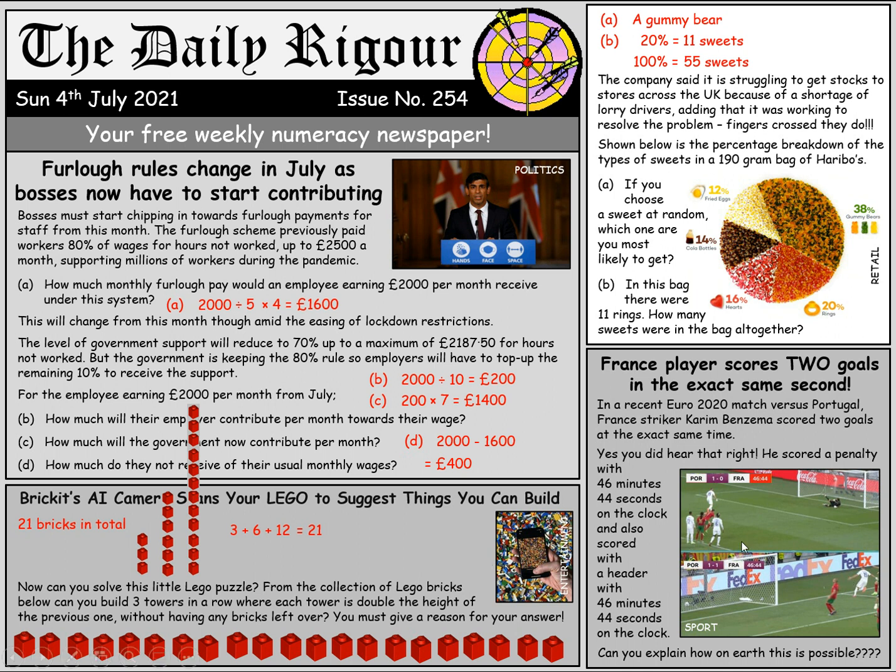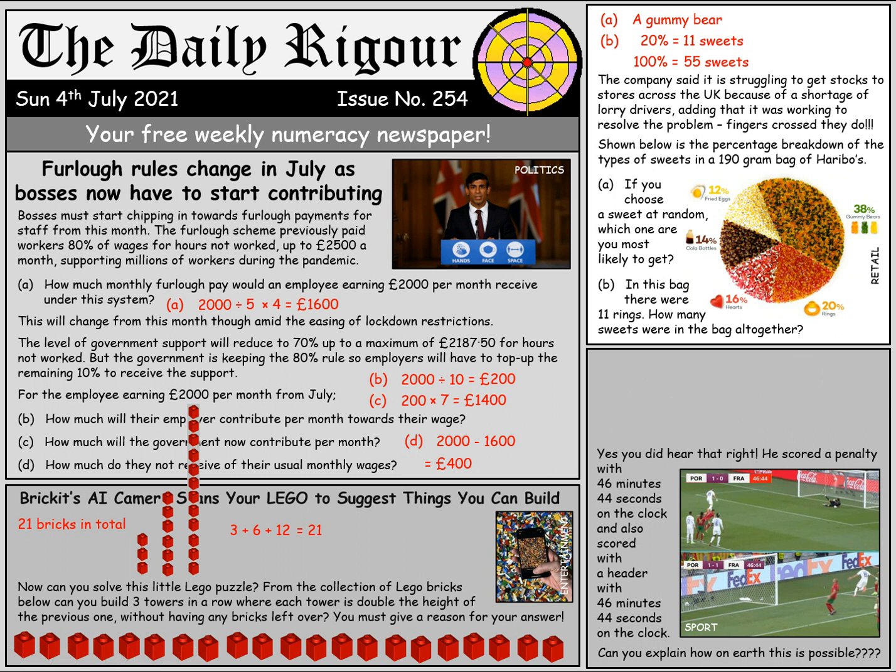On to our sports story, and this is a potentially mind-blowing one: France striker Karim Benzema scored two goals in the exact same second — 46 minutes and 44 seconds on the clock, to be precise. Can you explain how this is possible? He scored his first goal one minute and 44 seconds into injury time in the first half, because the first half is 45 minutes and then the clock keeps going with injury time. Once that first half is over, the clock then resets to 45. So the second goal was scored one minute and 45 seconds into the second half — same clock time, different halves.